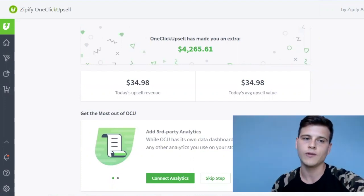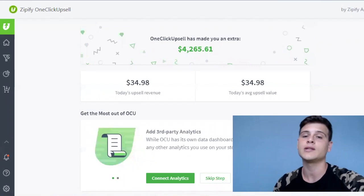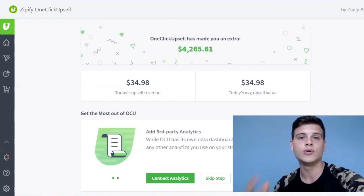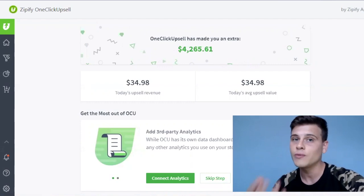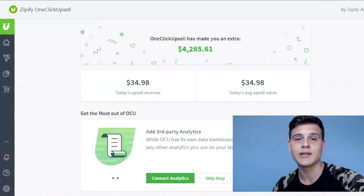Zipify One Click Upsell, within around three months, helped us generate an extra four thousand two hundred and sixty-five dollars. I don't take that for granted — this store isn't doing huge numbers, so having four thousand dollars in extra revenue simply by installing this app is huge in my opinion.